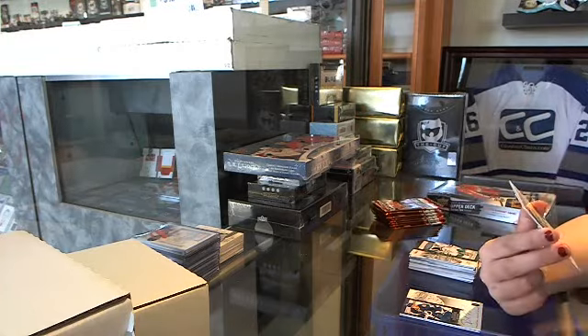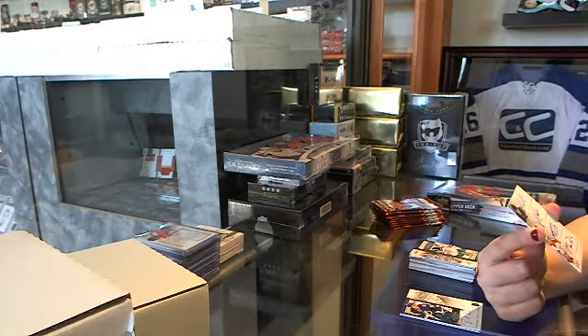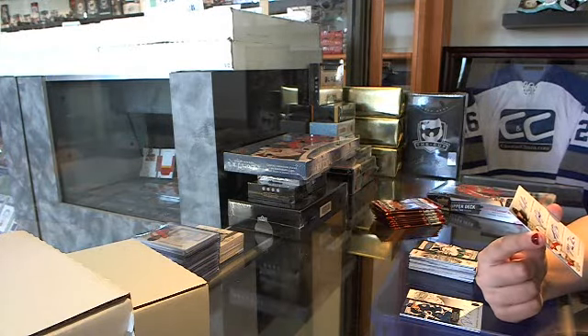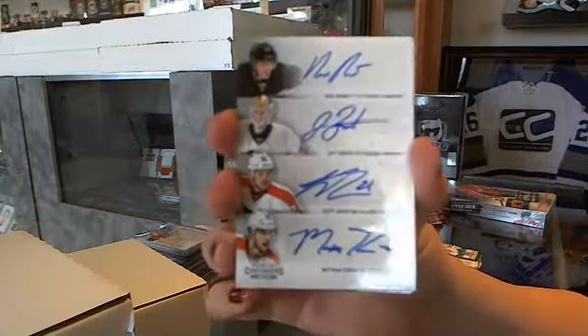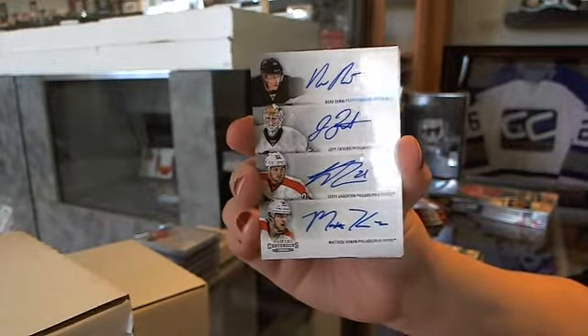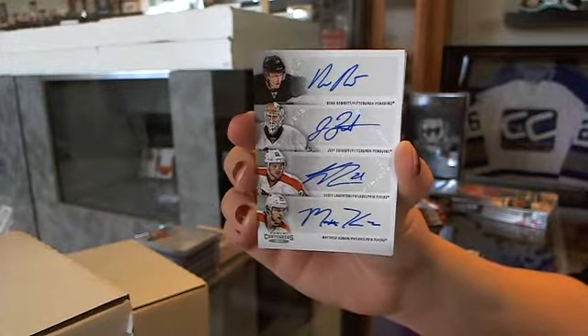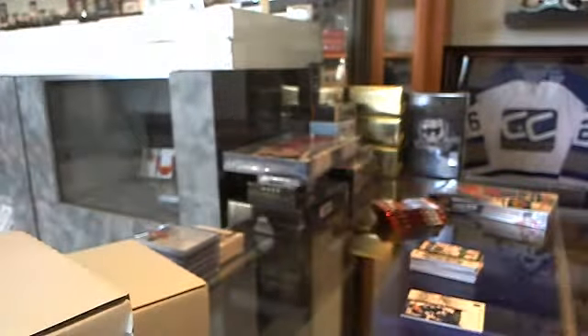We've got a 4-Way Autograph between the Pittsburgh Penguins and Philadelphia Flyers: Beau Bennett, Jeff Zatka, Scott Lawton, and Matthew Conan. Quad Auto between the Flyers and Penguins — those are always fun to get.